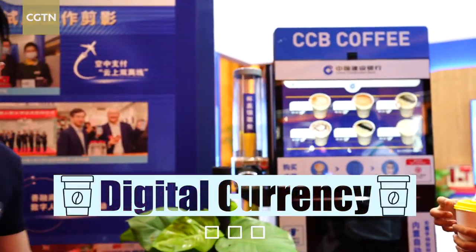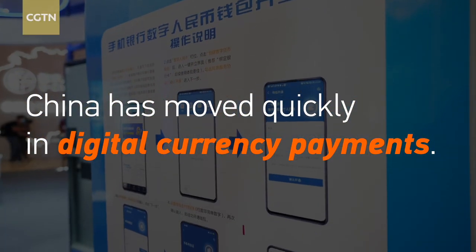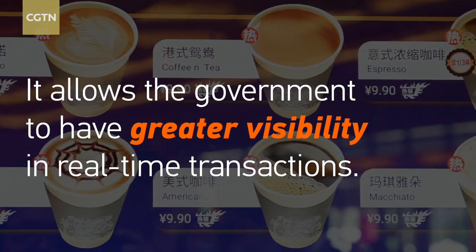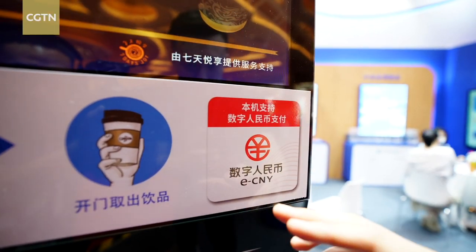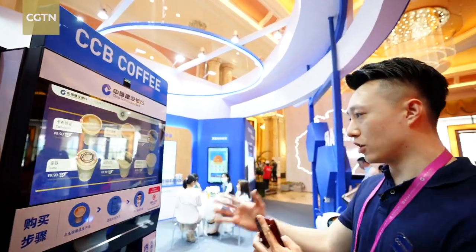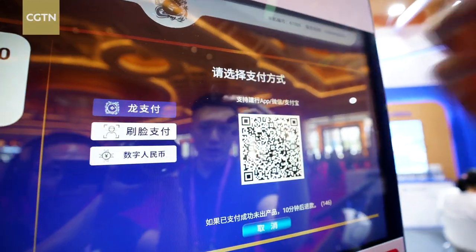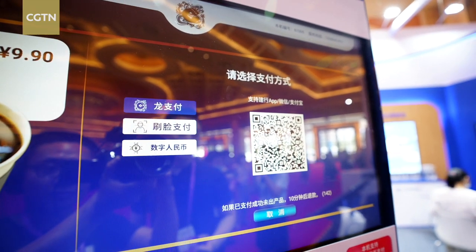And it's a very good price. Every time that you see this sign, it means electronic Chinese yuan. That means that you can use your digital currencies to pay for your stuff. And look at this — you have three options: you can either use your credit card, facial scanning, or digital currencies to pay for your coffee.